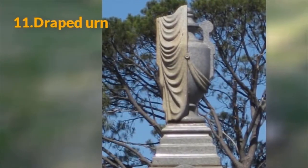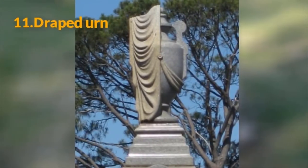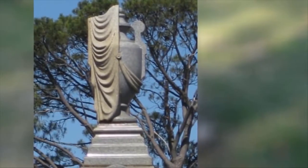11. Draped Urn. This symbol is most commonly found in Victorian cemeteries. It represents the separation between the world of the living and the world of the dead, and the drape is the protective shroud for the body's soul.